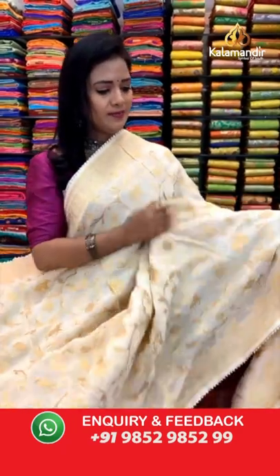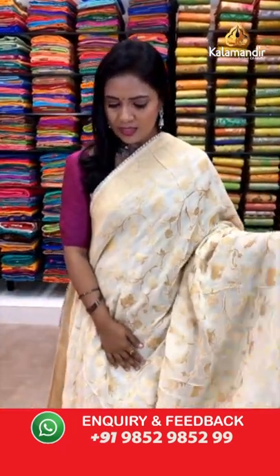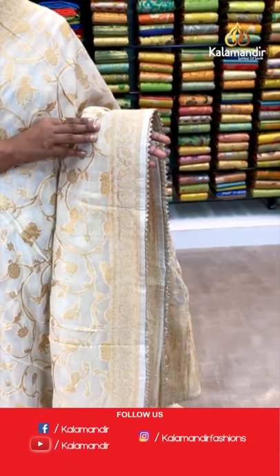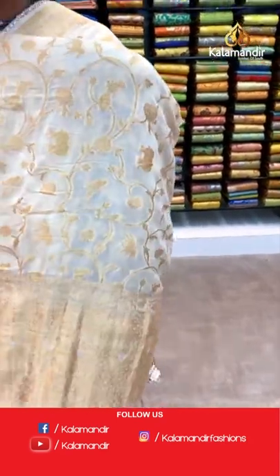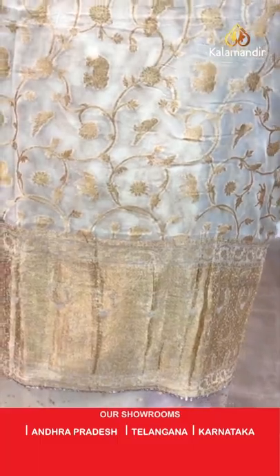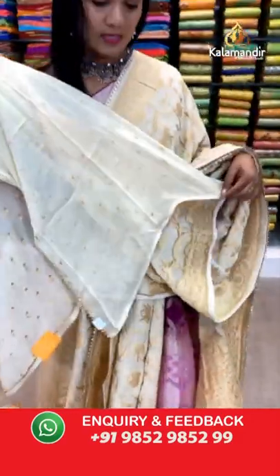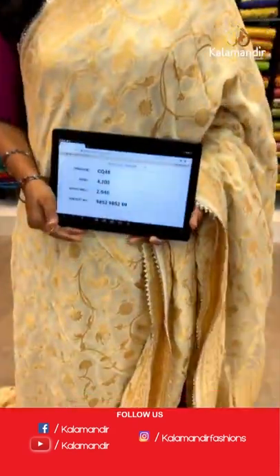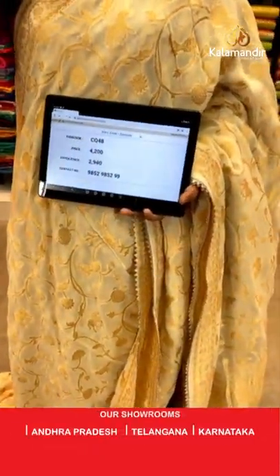Cream color saree — very pretty. All over body elephants and floral zal combination. The border has floral zal and also the temples. Pallu is all-over heavy zari weave. Blouse has small pretty bitties of self color. We have one more color in this pattern too. Saree code CQ48 and the price is 2940.